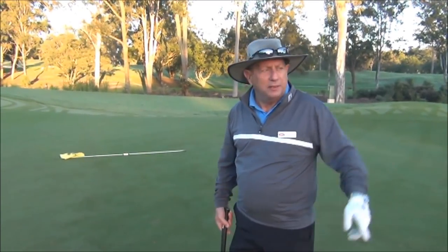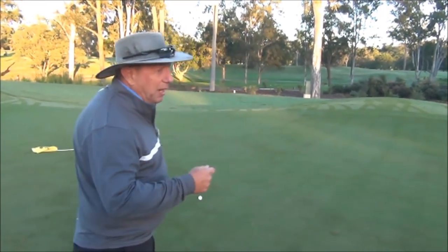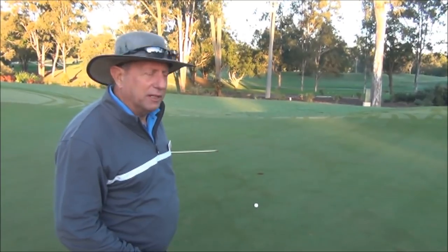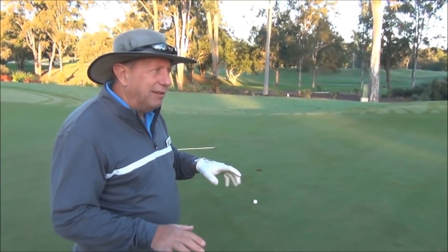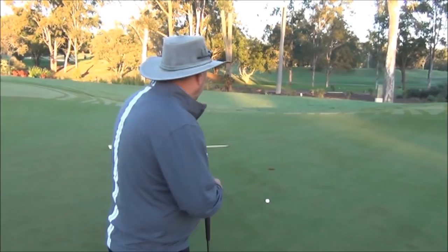I'd rather play my second from through the green than my third over there. Just something to be mindful of. I didn't hit it far enough, granted, but I was in no danger of going in that water. I had enough club that if I hit a decent one, it was going to get to the middle of the green, certainly. Something to consider — if you're a bit iffy, if you think it's a nine maybe an eight, go with the eight. Take a little bit more. Always good insurance.